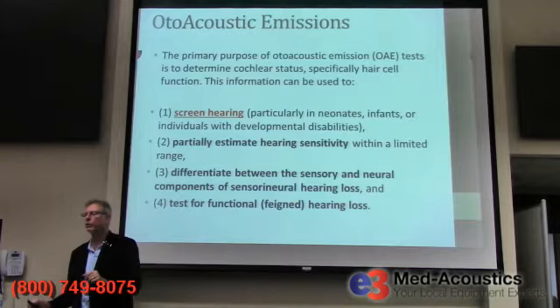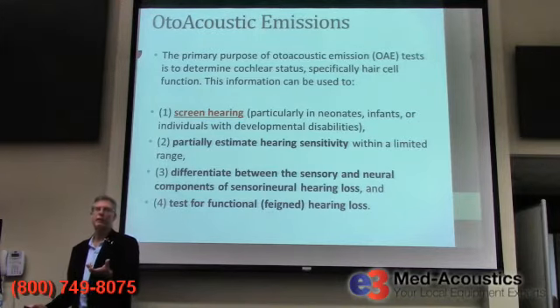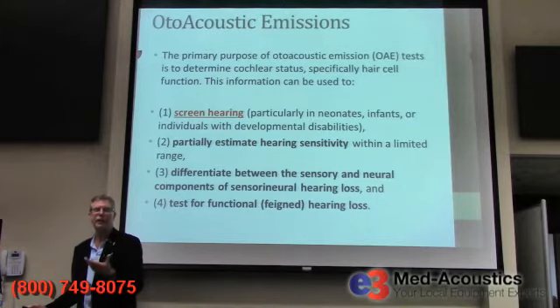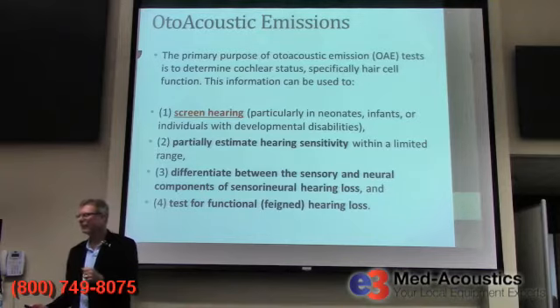The outer hair cells actually produce this emission that we're going to measure in the ear canal. We can use otoacoustic emissions to screen hearing. In newborn infants — neonates — it's used very commonly. Many hospitals that have newborn nurseries have otoacoustic emissions, and that's how they screen the hearing on newborn babies. You can't tell a newborn baby in an intensive care nursery to press the button when they hear the tone.